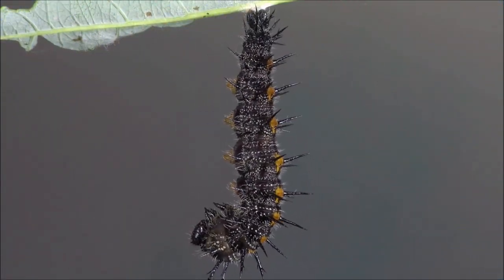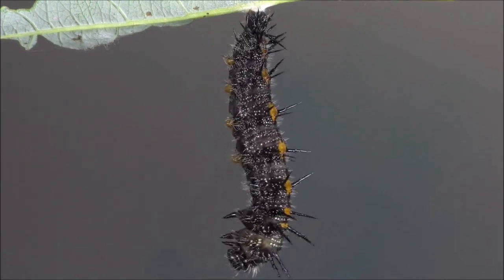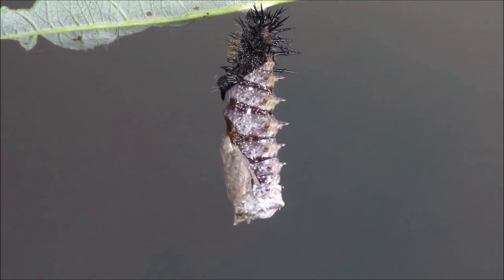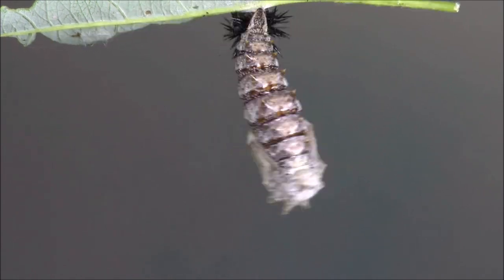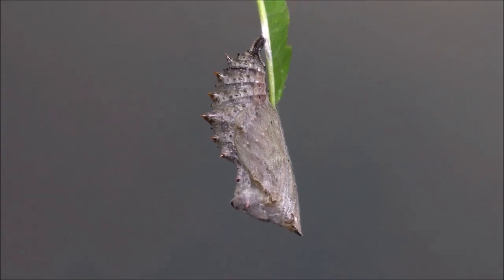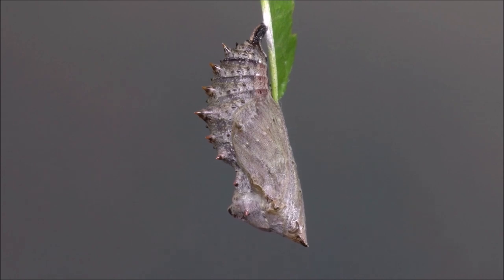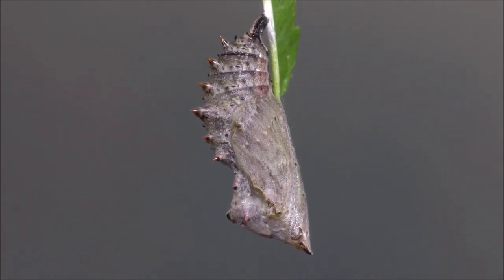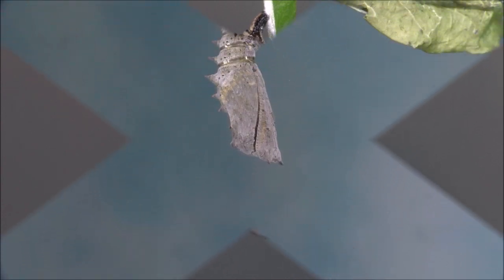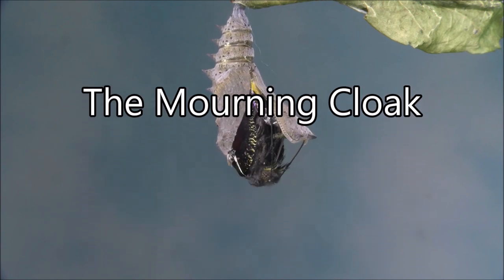When fully grown, the caterpillars move away from the group and metamorphose to the pupal stage in isolation. Over the course of approximately two weeks, the spiny gray pupa undergoes internal changes, transitioning from the spiny elm caterpillar to the mourning cloak butterfly. The transition is completed and the adult ecloses.